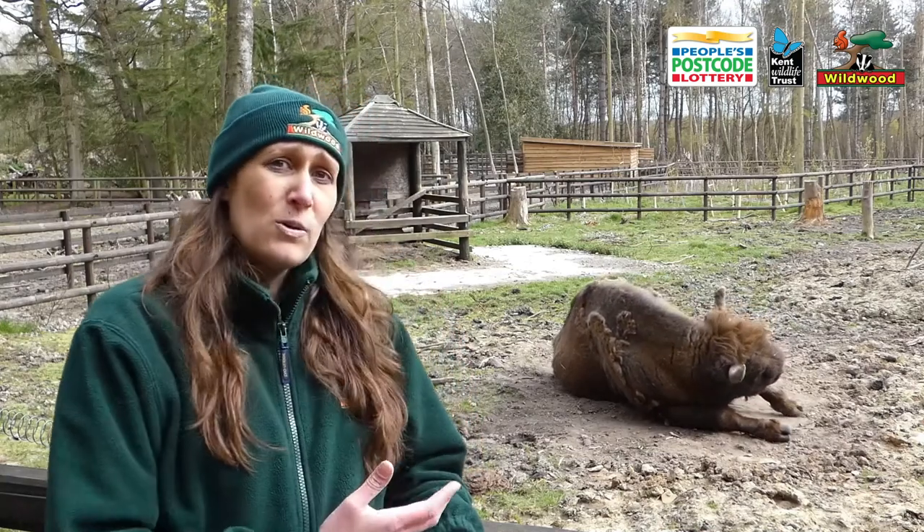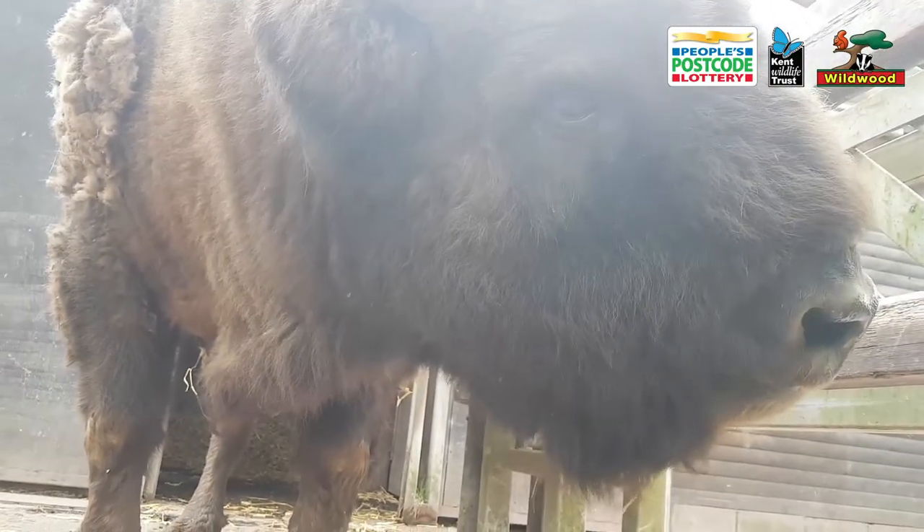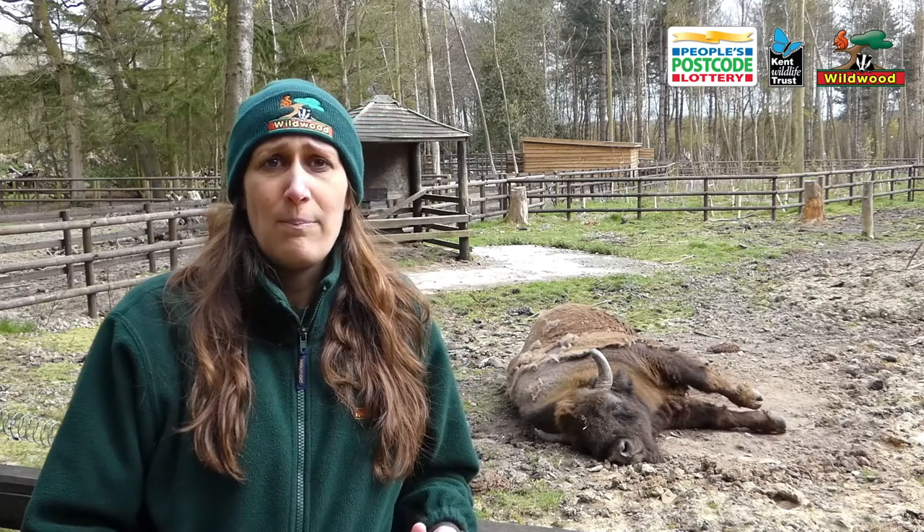Now one question that we do get asked a lot is will our bison at Wildwood be used for this project. Now Hades and Orsk have had a very pampered lifestyle — they get supplementary food every day and they're used to seeing a high number of visitors daily, so unfortunately that means they're probably not that suitable for the project. But what we're looking to do is source bison through the European Endangered Species breeding program, and we will be guided by the stud book holder for the program, who will select individuals for our project.